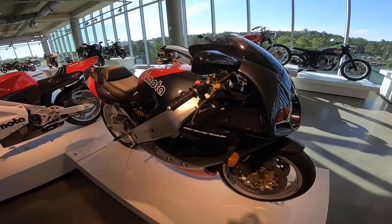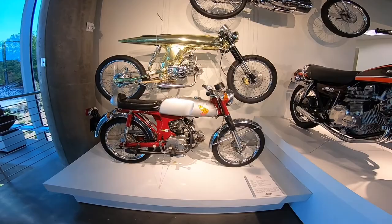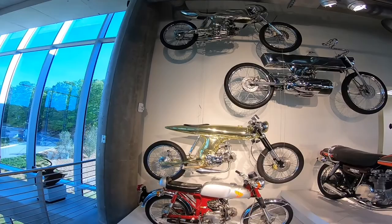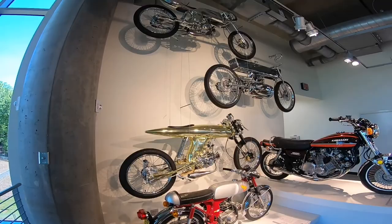Micro bikes right here — look at this Bimota. Honda SS 100 — look at all these other bikes. Bandits — I wonder if these are the same bike just custom built in different ways.